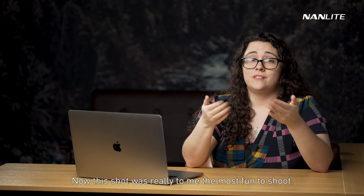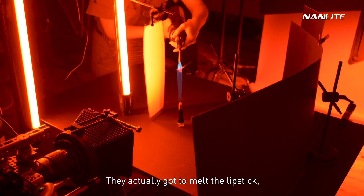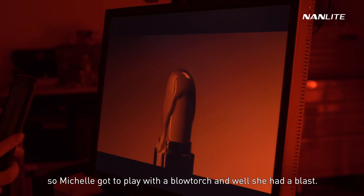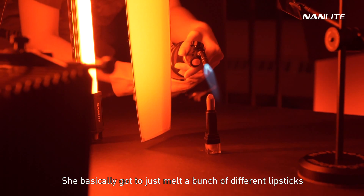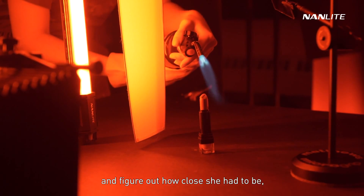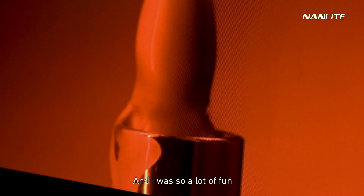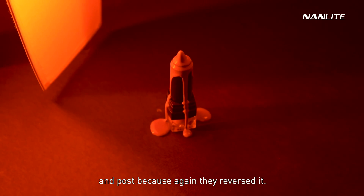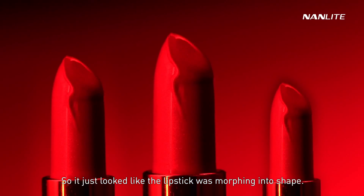This shot was the most fun to shoot — they actually got to melt the lipstick. Michelle got to play with a blow torch and she had a blast. She basically melted a bunch of different lipsticks, figuring out how close she had to be and how much fire she needed to use. The effect was really cool in post because again, they reversed it, so it just looked like the lipstick was morphing into shape.